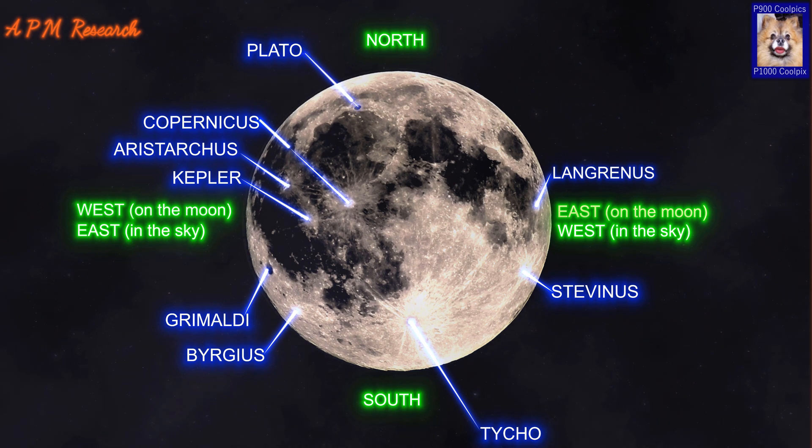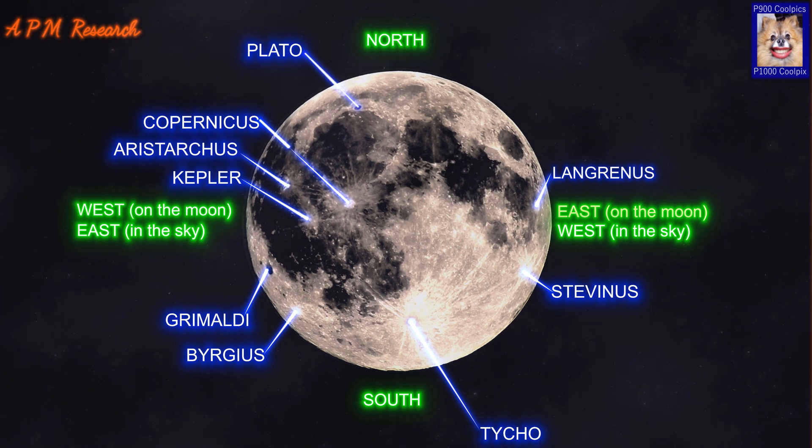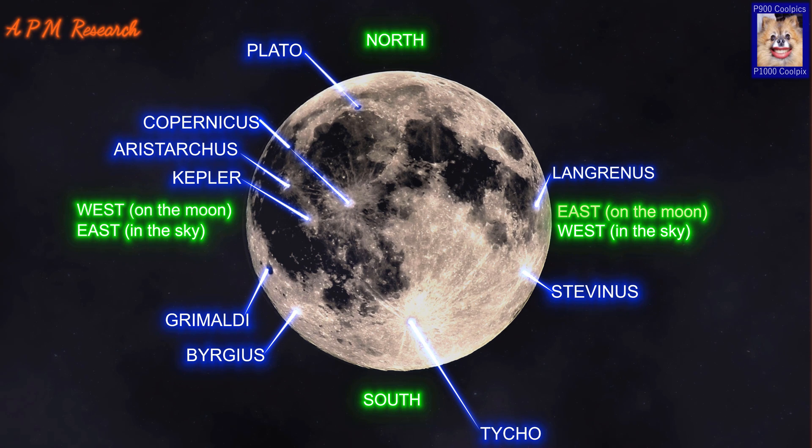The rim of Plato is circular, but from Earth it appears oval due to foreshortening. The flat floor of Plato has a relatively low albedo, making it appear dark in comparison to the surrounding rugged terrain. The floor is free of significant impact craters and lacks a central peak; however, there are a few small craters scattered across the floor.